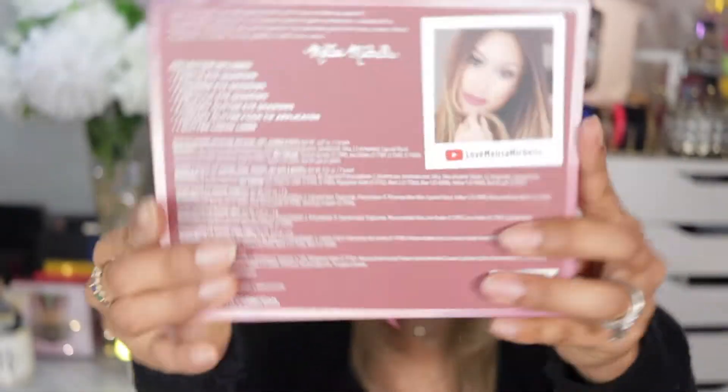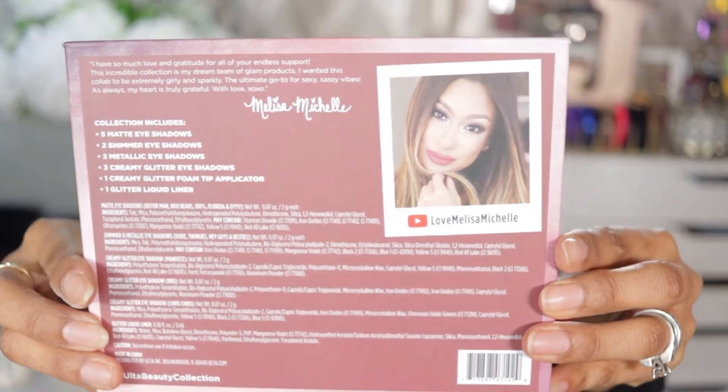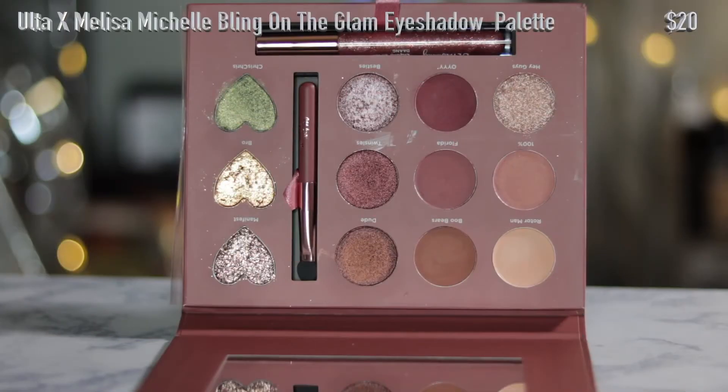These next palettes are more collaborations, but I'm actually a big fan of these ladies and I'm super happy for the opportunities they got to collaborate with these makeup companies — I just wanted to show my support. I wasn't able to pick up the original first launch between Melissa Michelle and Ulta's collab, but I did pick up the second one. I have yet to play with it, but I can't wait to play with all of these shadows and shimmers.